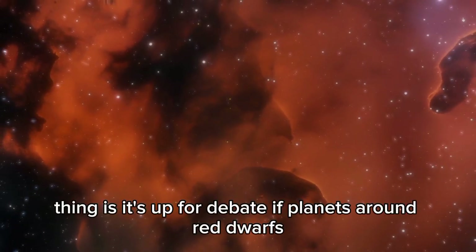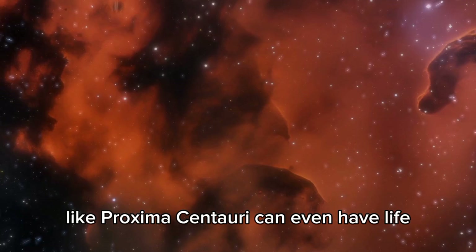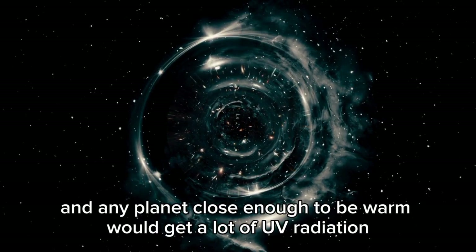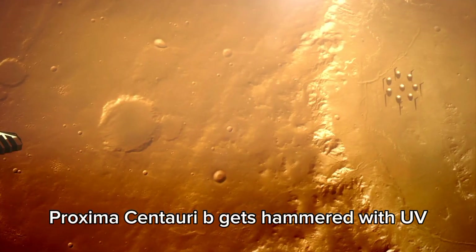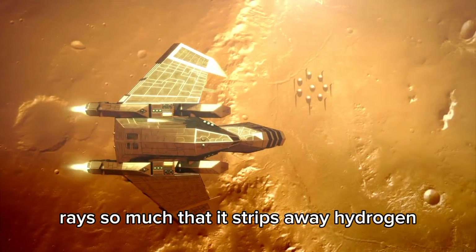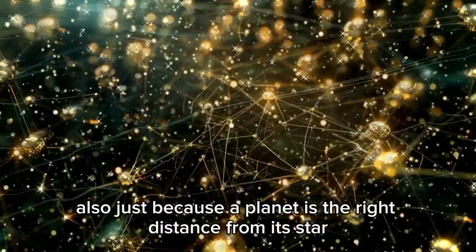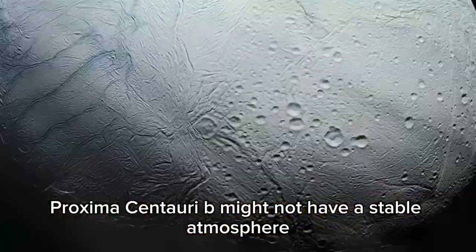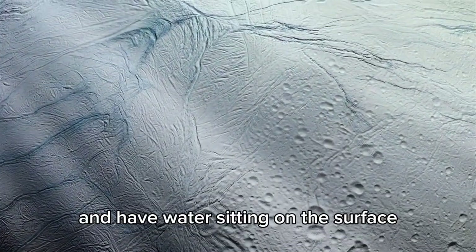It's up for debate whether planets around red dwarfs like Proxima Centauri can even support life. They shoot out a lot of flares, and any planet close enough to be warm would get a lot of UV radiation — more than we get. Proxima Centauri b gets hammered with UV rays, so much that it strips away hydrogen, nitrogen, and oxygen. Just because a planet is the right distance from its star doesn't mean it's good for life. Proxima Centauri b might not have a stable atmosphere, which you need to keep the temperature right and have water on the surface.